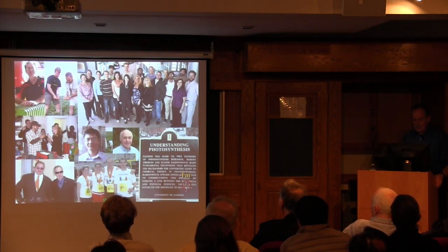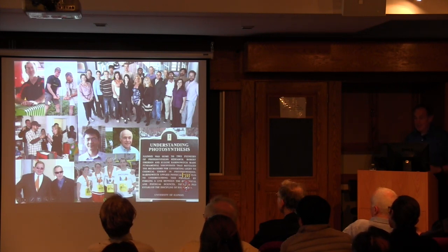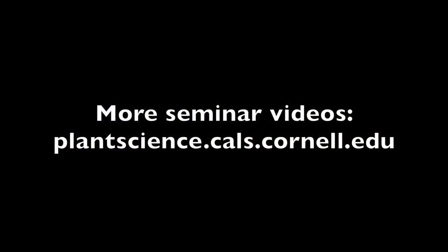I'll just finish by thanking all the people who have made this possible, in particular Jingwan Zhu and Donald my colleague who has worked closely with me, Lisa Ainsworth and Andrew Leakey, and Carl. With that I'll finish and thank you for your attention. This has been a production of Cornell University on the web at cornell.edu.